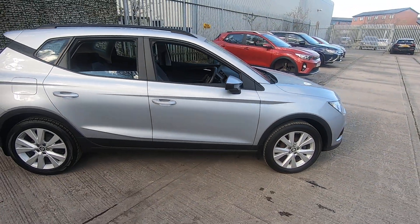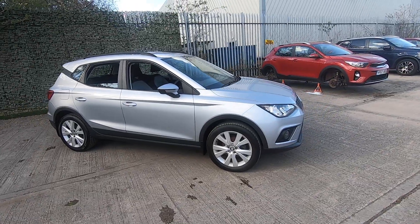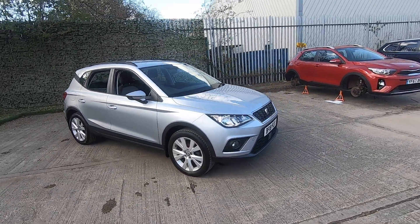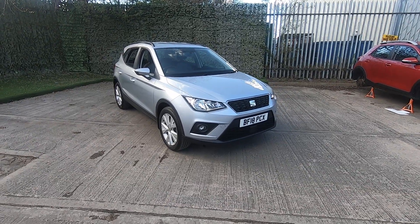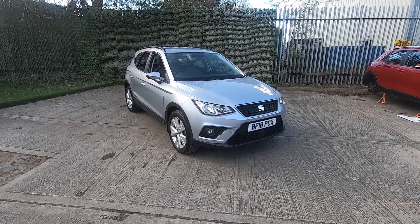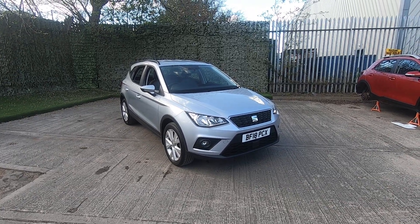This car will come with 12 months MOT, a fresh service, and if you go onto our website you'll also be able to see a technician's appraisal video. Please feel free to get in touch for a test drive or any additional information. My name is Jacob and I'll be more than happy to help. Cheers, thank you.